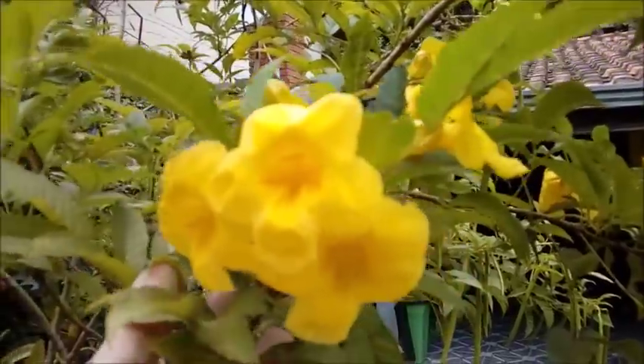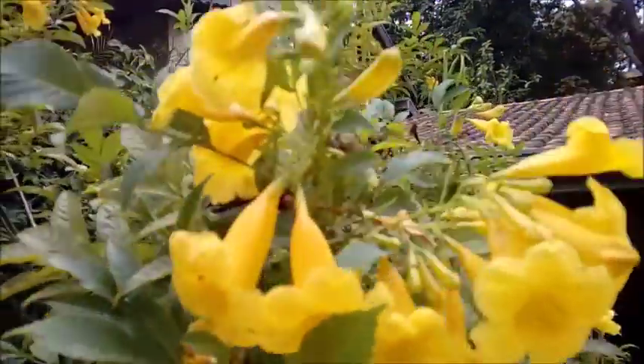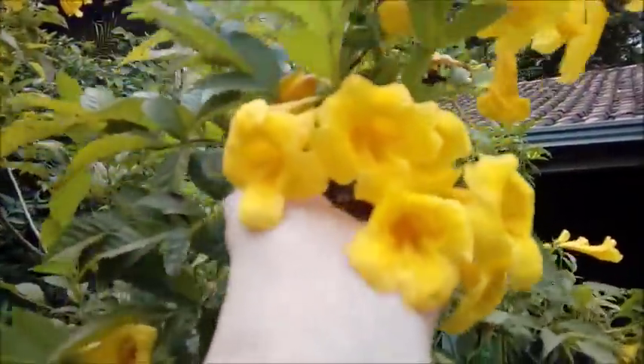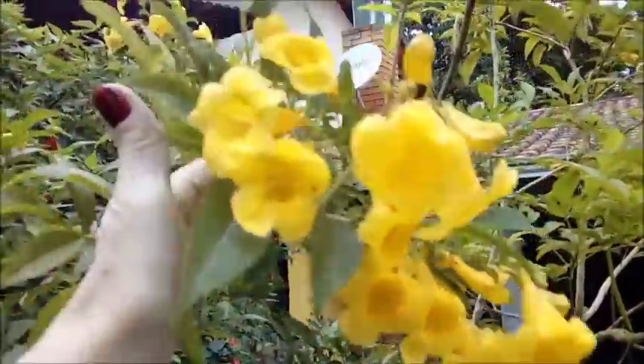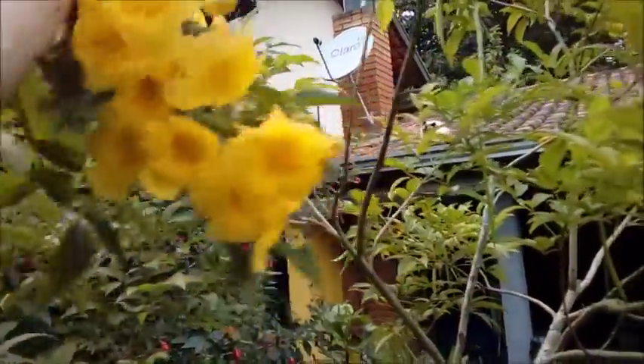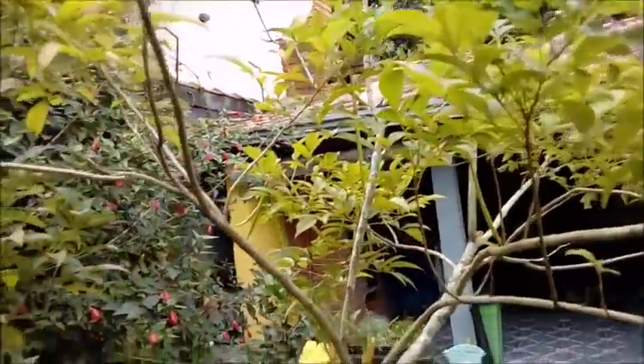Olha o meu IP amarelo, cheio de flores. Ele está dando bastante flor, está todo florido. Olha que lindeza. Eu amo quando esse IP começa a dar flor. Eu ofereço para todas as mães estas flores também.